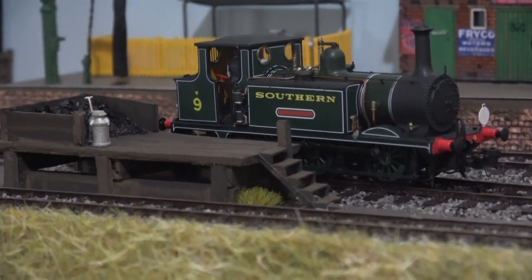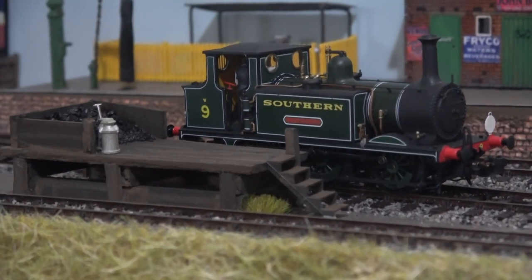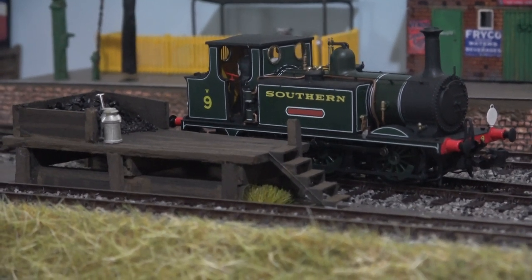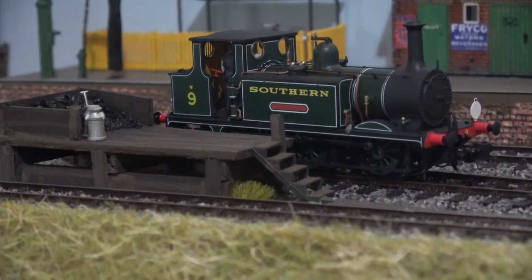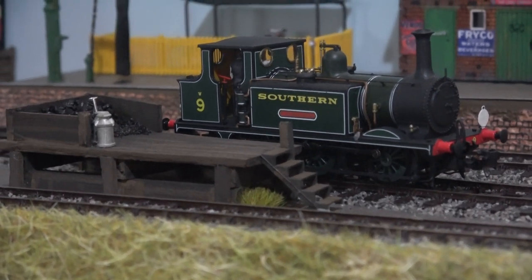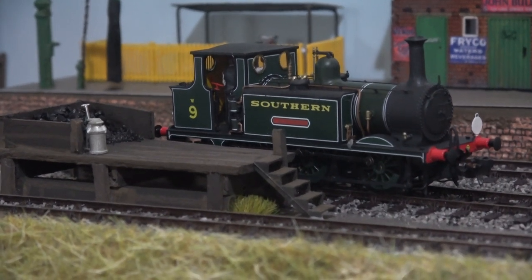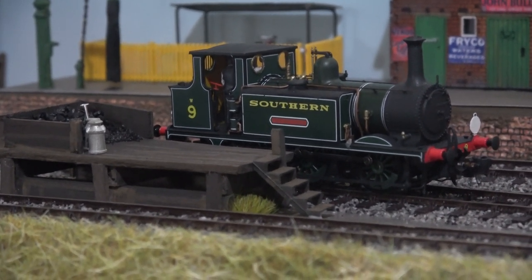Hello, welcome to Brockhall Lane and this is part 3 of my little micro layout build. So this is what I've been up to - lots to show you, including a new locomotive. I've got a few wagons on loan from my dad's layout and they're all over Southern, so it's certainly taken on a Southern style this time.